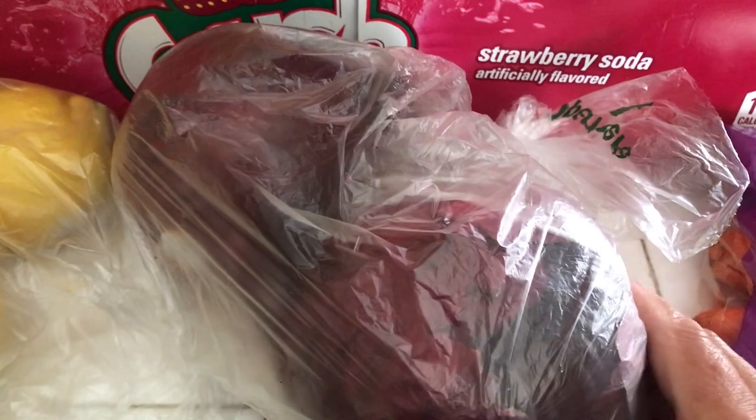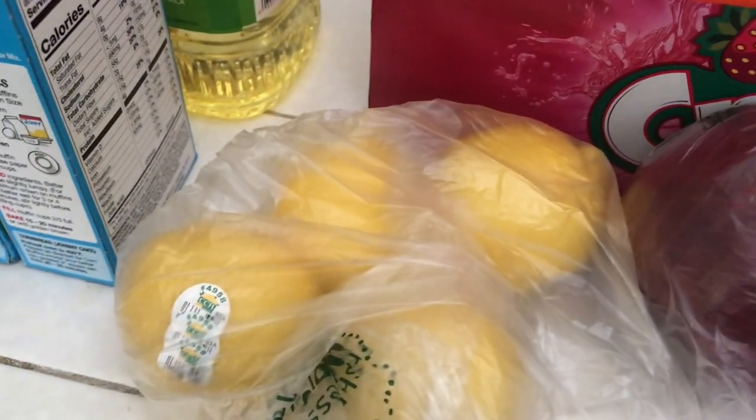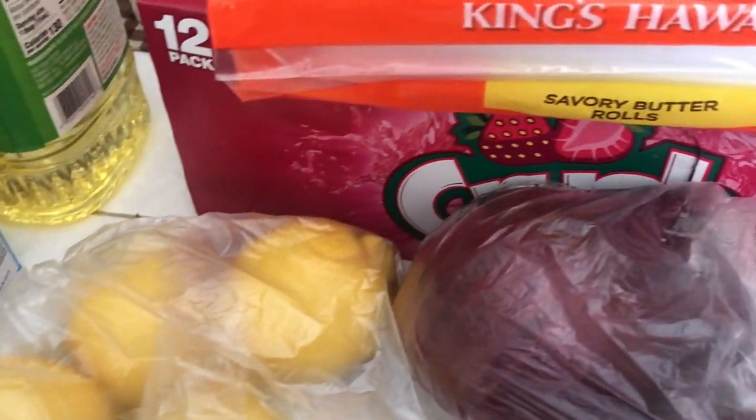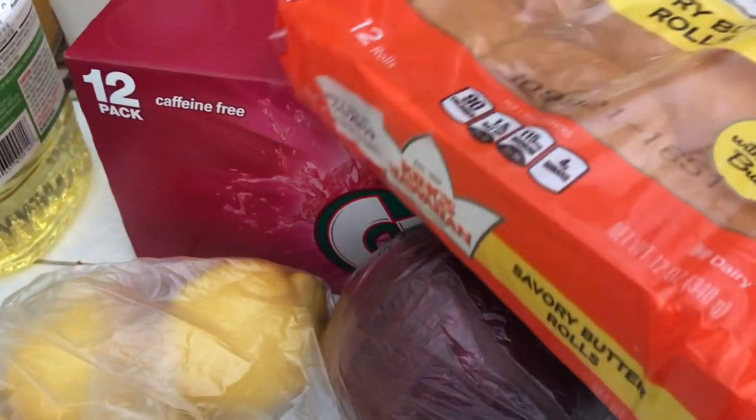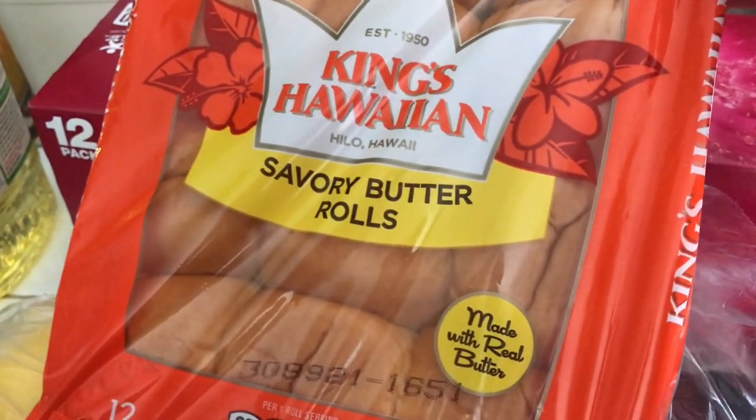Then I've got two red onions — purple, red, whatever you want to call them. I was actually trying to get the white ones but I couldn't find them or they ran out. Then I've got a few lemons, about four lemons. And to go with the delicious turkey, we've got some King's Hawaiian savory butter rolls — there's 12 in a pack.